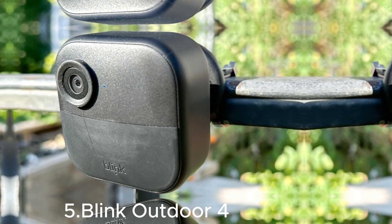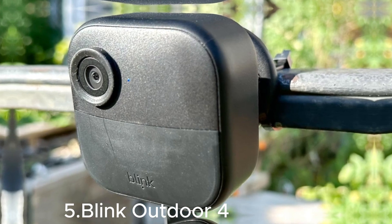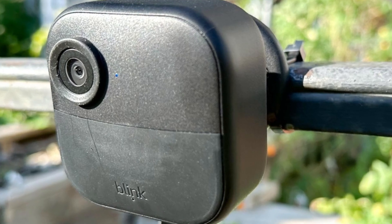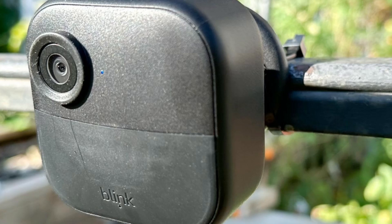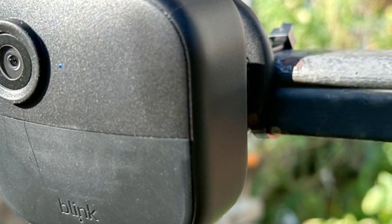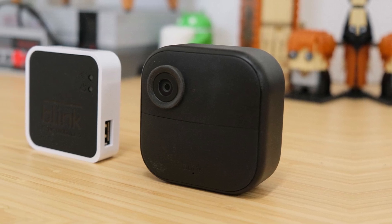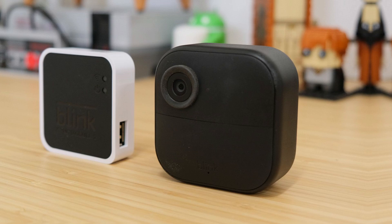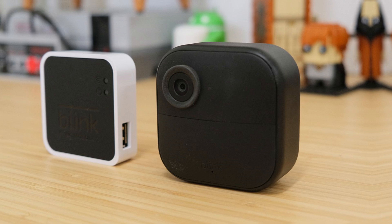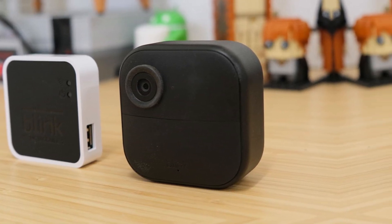At number five, the Blink Outdoor 4 is a wireless, weather-resistant security camera that offers reliable protection for your home in any season. With its 1080p HD video and night vision, you can keep an eye on your property day and night. The camera features advanced motion detection, customizable activity zones, and real-time alerts to your smartphone, ensuring you're always in the know. Its long-lasting battery life and wire-free design make installation a breeze, and the camera integrates seamlessly with Amazon Alexa for hands-free control. Whether you're home or away, the Blink Outdoor 4 provides peace of mind with its clear, comprehensive surveillance.